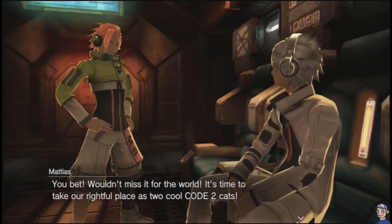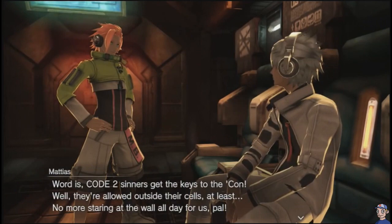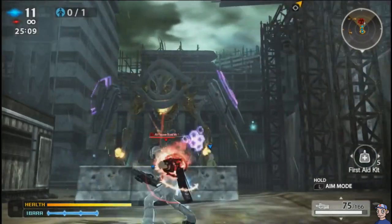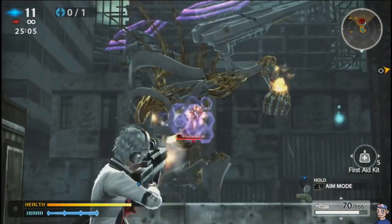In Freedom Wars, you're arrested for the crime of losing your memory. The government trained you to be their best agent, so when you bump your head and forget everything, they consider that destroying government property. To regain your freedom, you have to do good deeds, which in this case means destroying crazy robots.